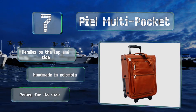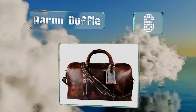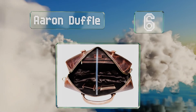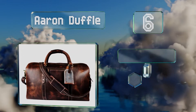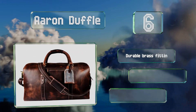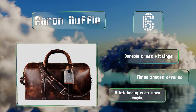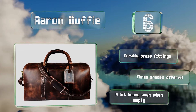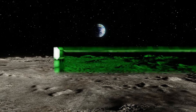Moving up our list to number six, if you're tall you may be frequently frustrated by shoulder straps you're unable to use, but the Aaron Duffel offers 56 full inches so you can easily transport it over one arm. The extra slots for cards means you'll always have that lounge pass handy. It features durable brass fittings and is offered in three shades, however it is a bit heavy even when empty.